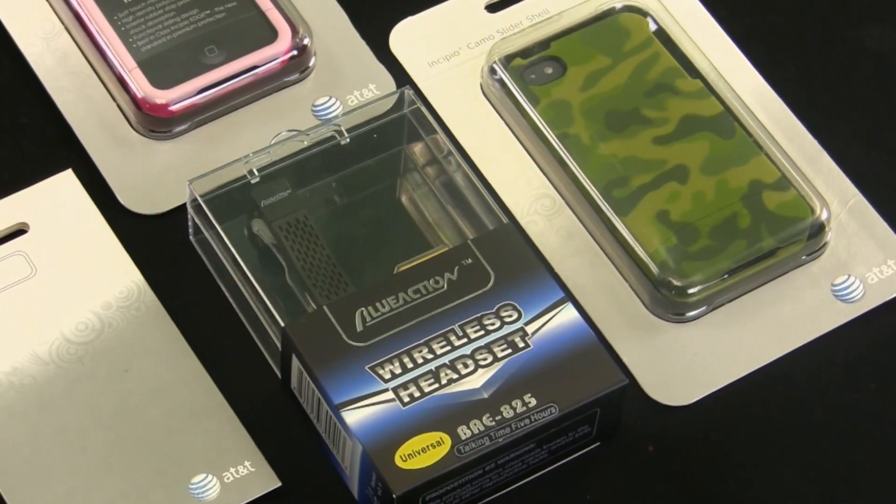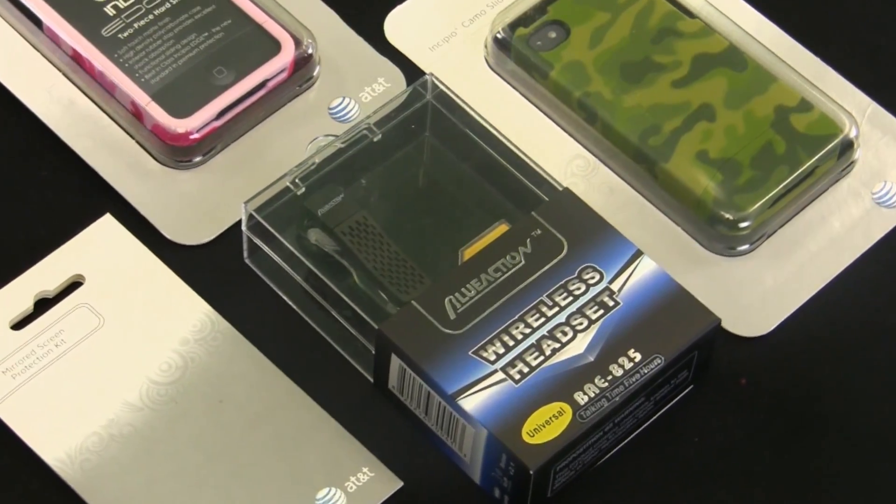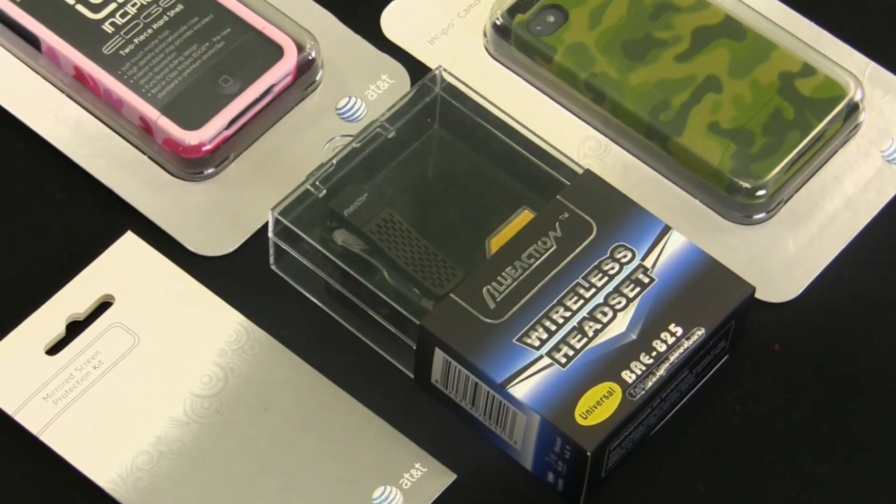Get everything you need to protect your iPhone 4 and 4S and improve accessibility with the iPhone Survival Kit from Green Planet Collection.